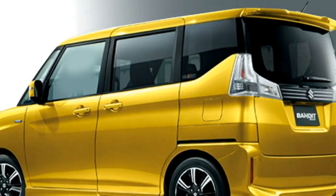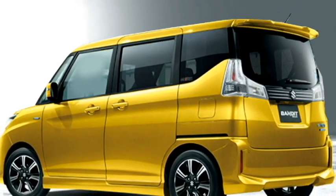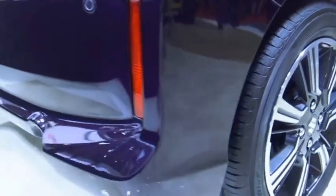Additional safety features include a lane departure warning system, a security alarm, and a 360-degree camera with rear parking sensors.